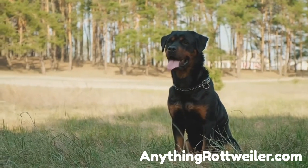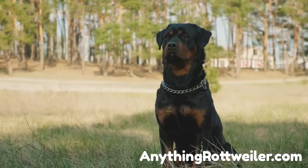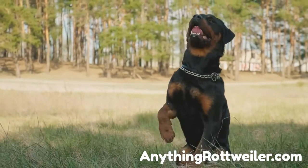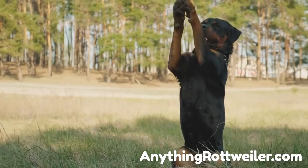What should you feed a Rottweiler puppy? Puppies require the same nutrients as adult Rotties, albeit in different proportions. Growth necessitates an increased intake of calories, fats, and proteins.